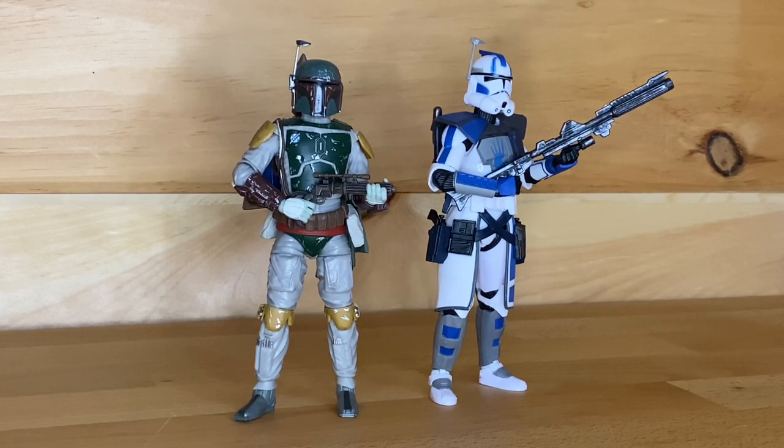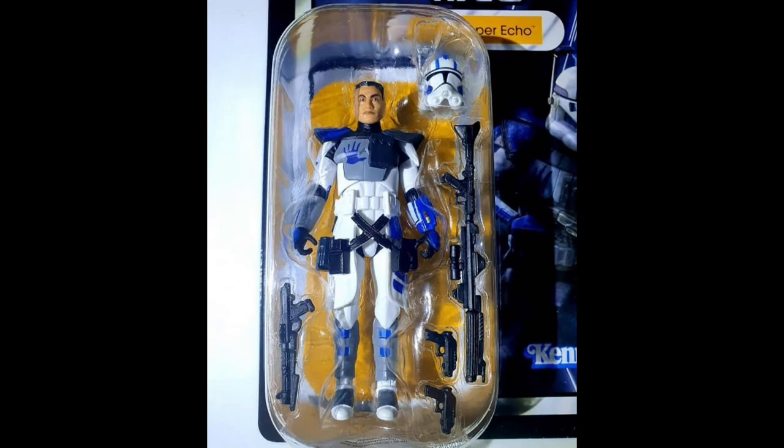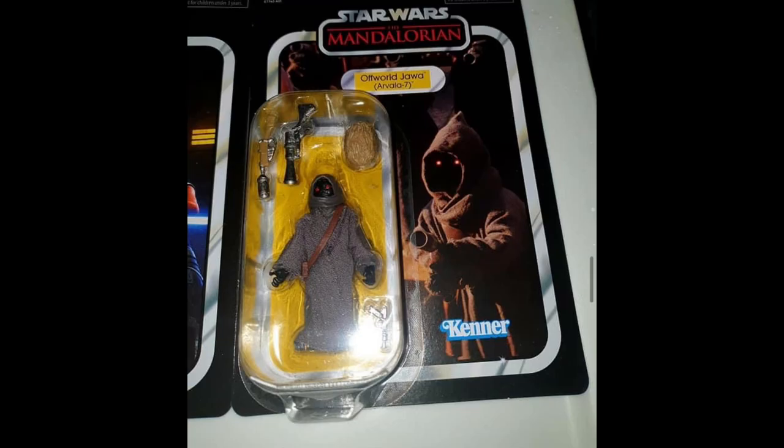First up in the news, we do actually have a close look at the new Vintage Collection wave with Echo, Ahsoka, Maul, and the Jawa. I will throw up some photos right now. They all look amazing. The Echo is actually the exact same figure from the ARC Trooper 3-pack, same kind of like the 5s from before. We've got two of those three figures now, which is amazing, and I cannot wait to get a Jesse as well.